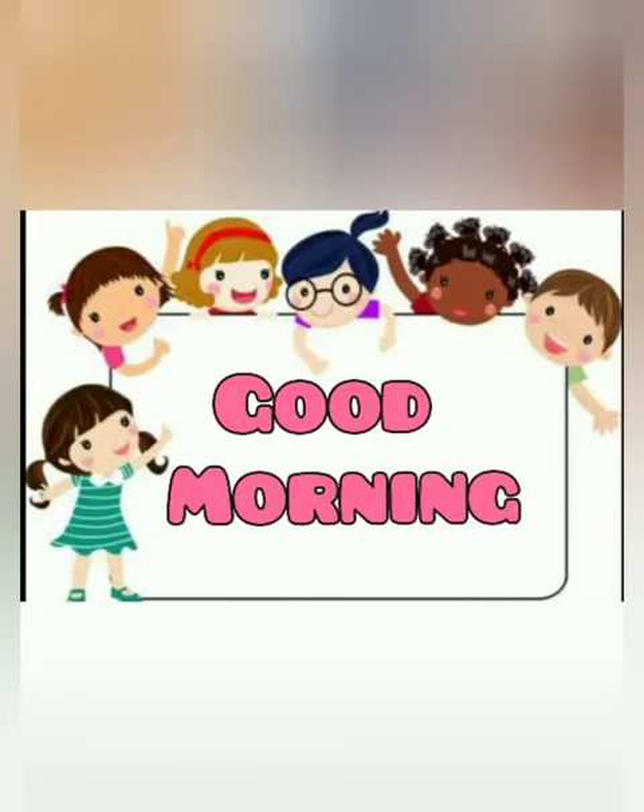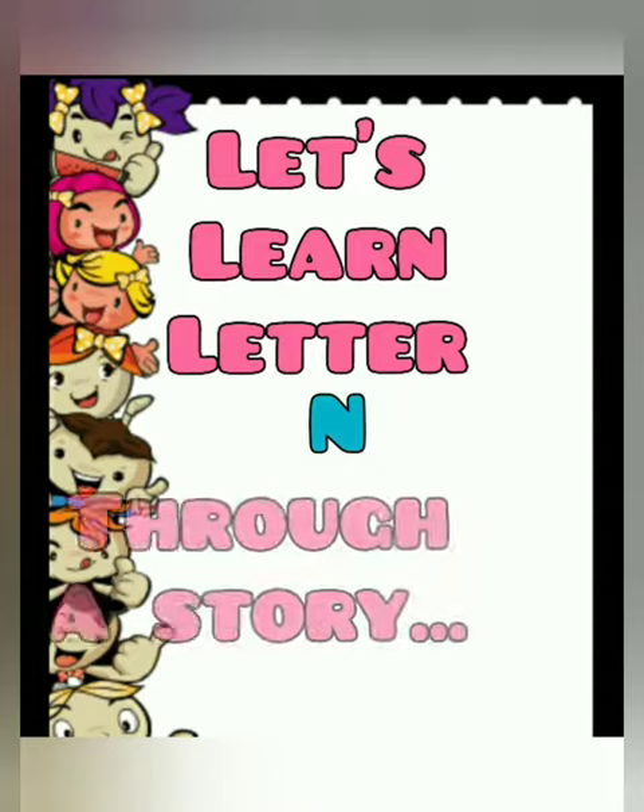Good morning, Tiny Tots. Let's learn letter N through a story.